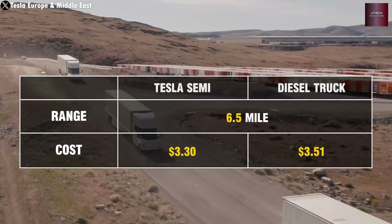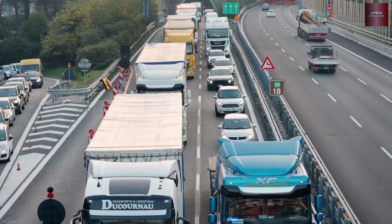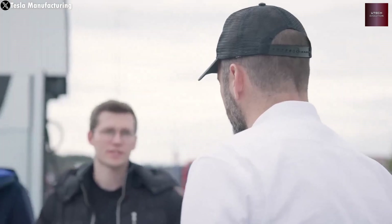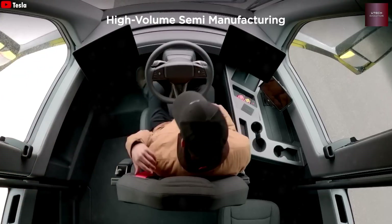That's over 130 trucks a day and 50,000 per year by the end of this year. Building a heavy-duty truck that fast once seemed impossible, but somehow Tesla is doing it again. And that's the story behind the Tesla Semi — a machine that went from a joke to a revolution.